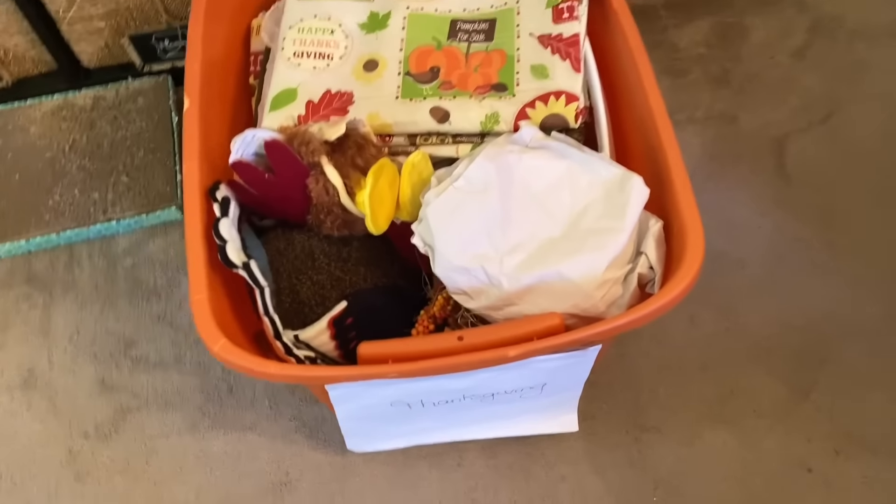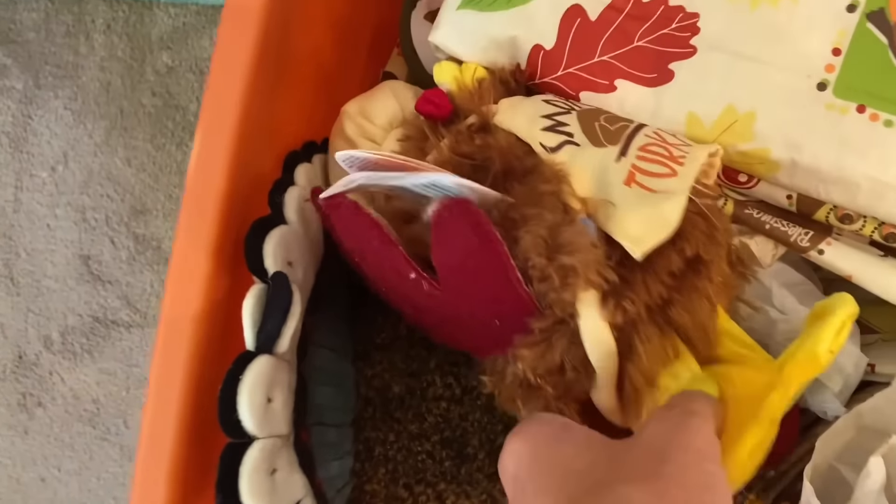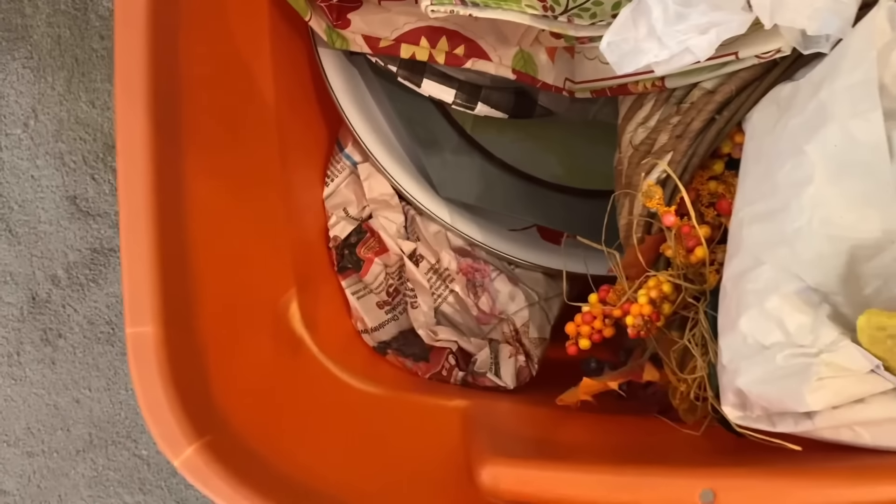This last bin is Thanksgiving, and honestly I'm not going to pull it out because it's just tablecloths, hot hands, plates, and Thanksgiving decor that I use each and every year. It's contained in one bin so I'm fine just keeping it as it is.